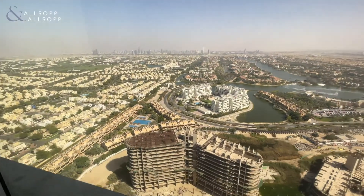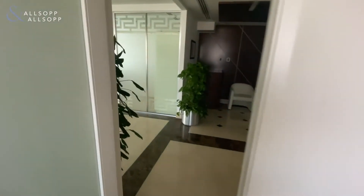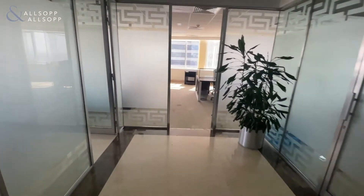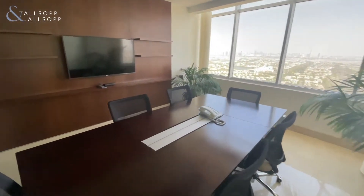It offers views of the Meadows and Jumeirah Islands. It comes with a reception area and a conference room that seats six people.